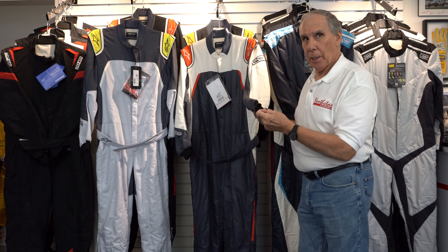That is the GP Pro Comp from Alpinestars — a terrific suit, I like it a lot. For the money, it's probably one of the best buys we have in our store, and we specifically seek out models like this because of the value they bring to our customers.